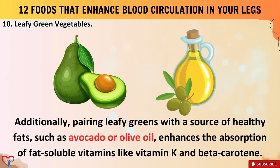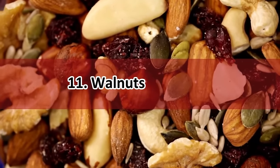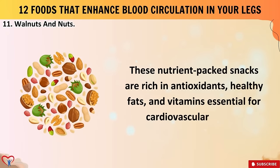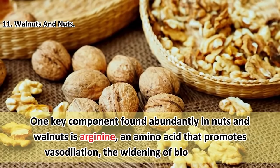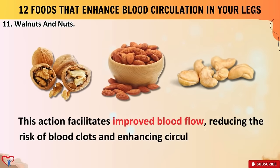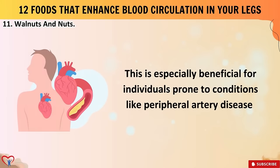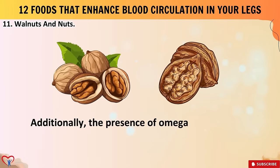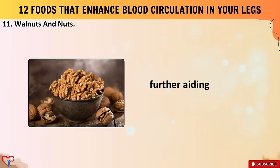Food number eleven: walnuts and nuts. These nutrient-packed snacks are rich in antioxidants, healthy fats, and vitamins essential for cardiovascular health. One key component found abundantly in nuts and walnuts is arginine, an amino acid that promotes vasodilation — the widening of blood vessels. This action facilitates improved blood flow, reducing the risk of blood clots and enhancing circulation throughout the body, including the legs. The presence of omega-3 fatty acids in walnuts also contributes to overall heart health by reducing inflammation and supporting arterial function.